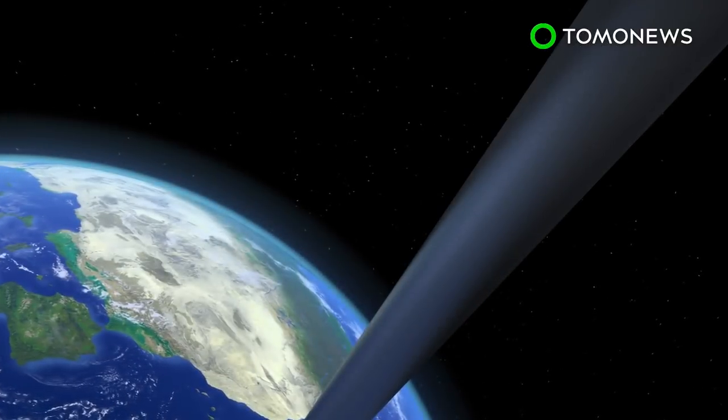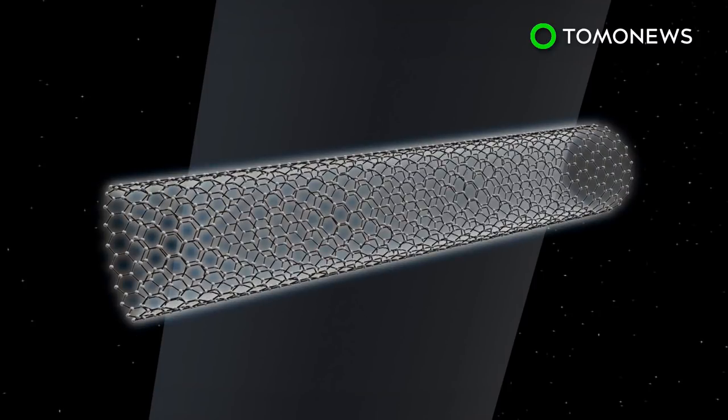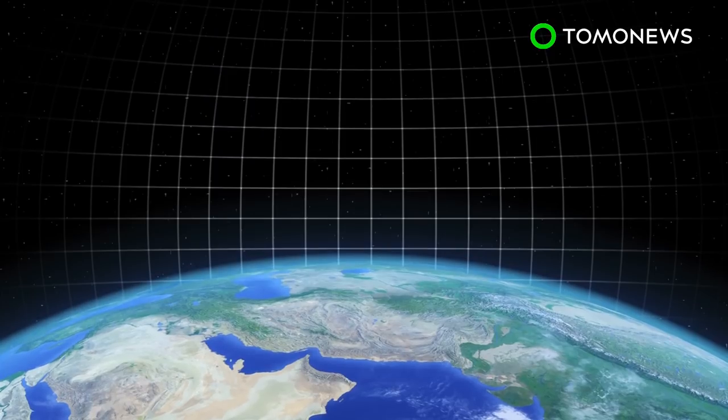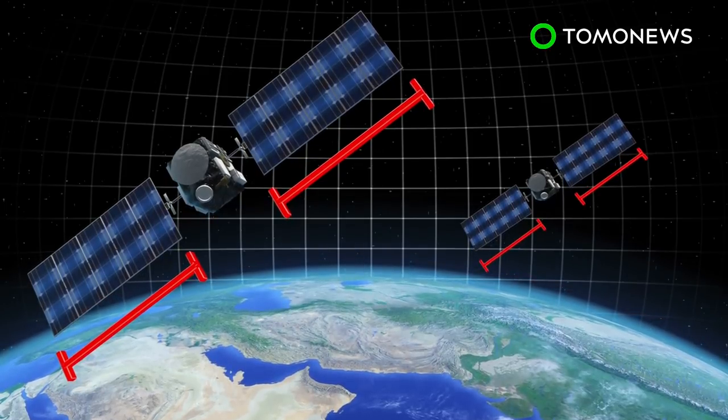According to the Mainichi Shimbun, the researchers planned to develop an approximately 10-meter-long high-strength steel cable, with carbon nanotube being considered as the primary material. They also planned to release a pair of satellites that would connect with the cable and would measure around 10 centimeters on each side.